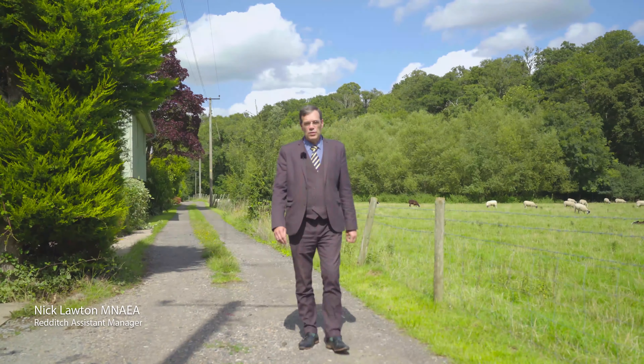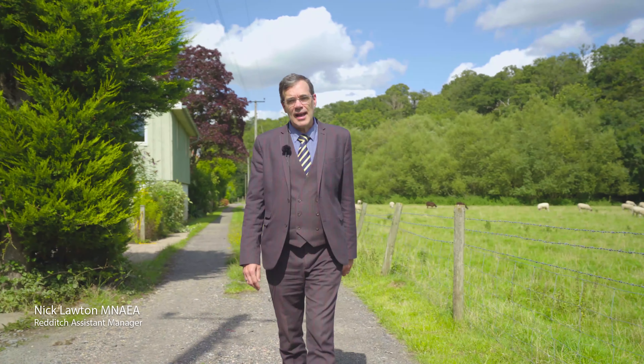Today we're at Walnut Cottage, Horford Wood, to have a look at this fabulous detached two-bedroom bungalow on the banks of the River Severn. Let's go in and have a look.